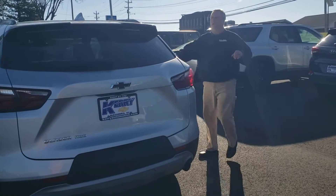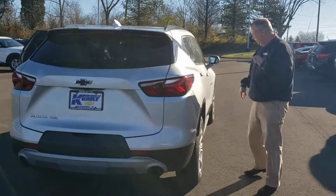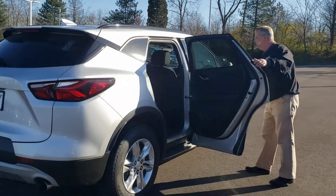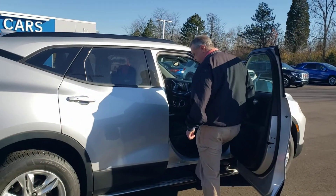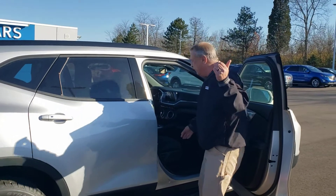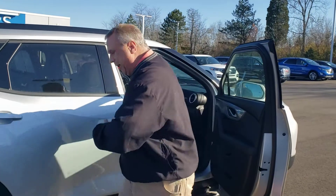It's got the really cool-looking spoiler — you're gonna look sharp driving down the road. Not that you need them, but it has the step runner here for getting in. Come on in this way after I shut this, I'm gonna go around — come in this way.